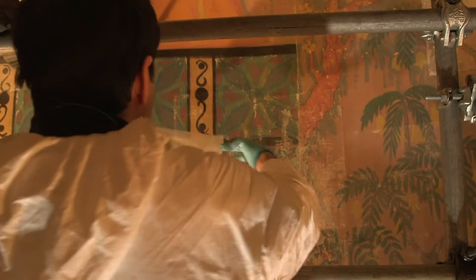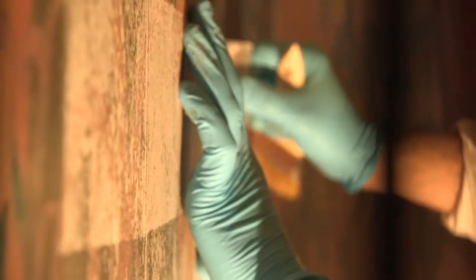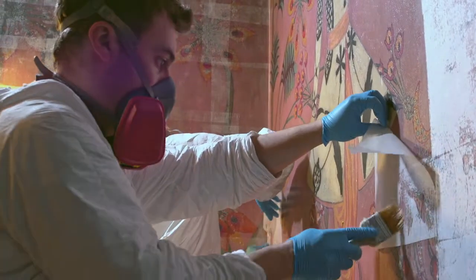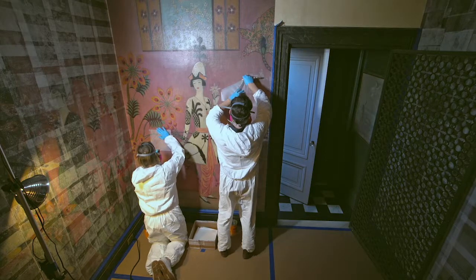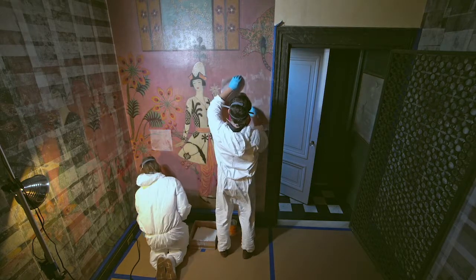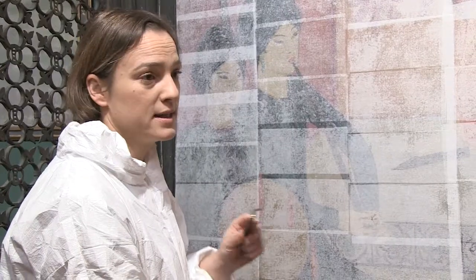They've cut squares of Japanese tissue. They're adhering it with synthetic material which is easily removable without affecting the paint surface. This is part one of the job and it's broken down into three phases: set down, facing, and removal.